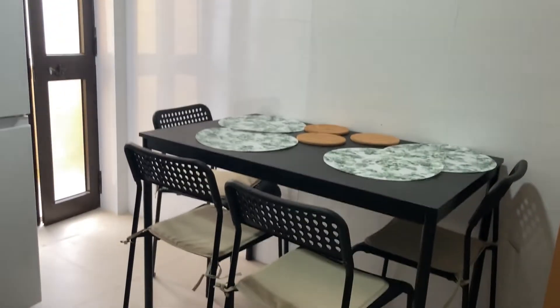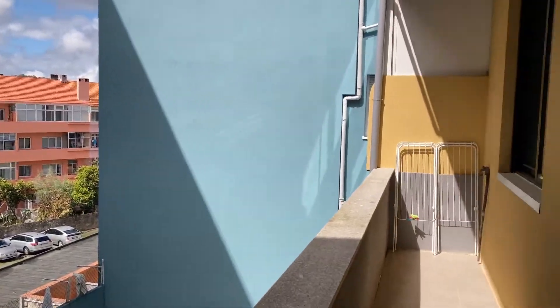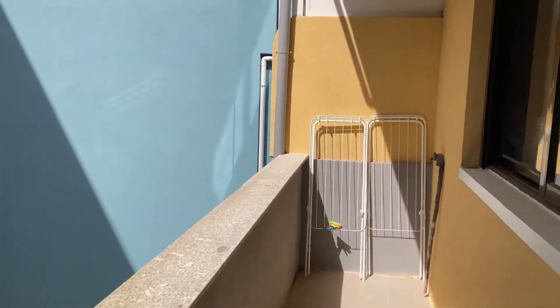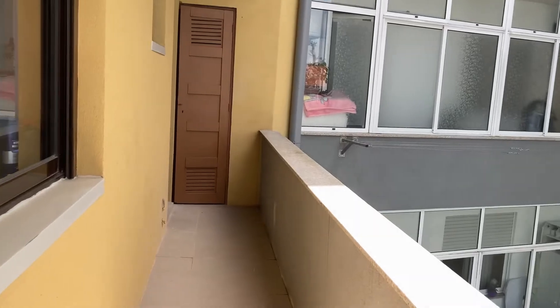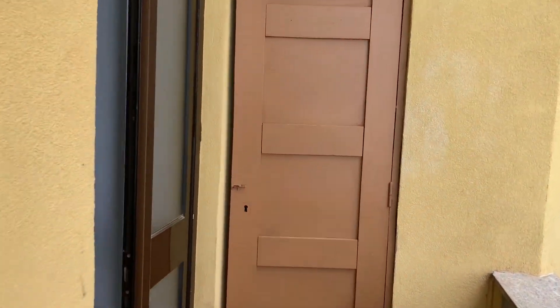This is the dining table and here we have the access to the balcony. There's a shared balcony in this apartment. As you can see, it's really quiet out here. Inside you'll also find a storage room, but I won't show it to you now because it's a bit messy.